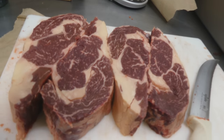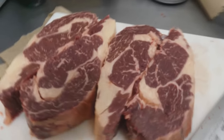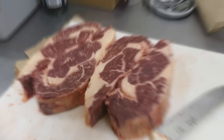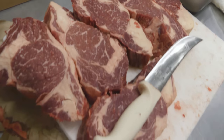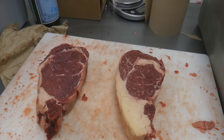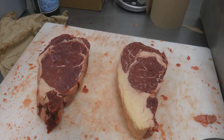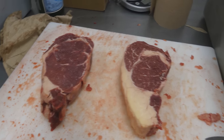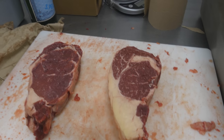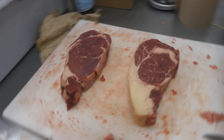Check out the marbling on these beauties. These look really good too — almost prime grade. As you guys can see there is a variance in the fat deposit, so what we try to do is give people lean steaks as well as fatty steaks, so everyone gets their fair share of variance in the packages.